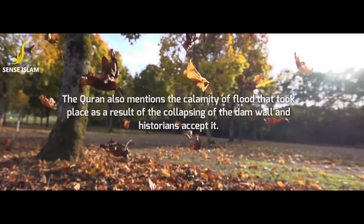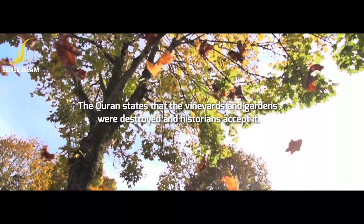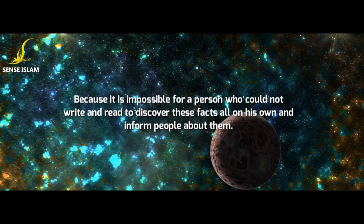The Quran mentions the calamity of the flood that took place as a result of the collapsing of the dam wall, and historians accept it. The Quran states that the vineyards and gardens were destroyed, and historians accept it. By accepting all of the news stated by the Quran, historians actually accept that the Quran is the Book of God, because it is impossible for a person who could not write and read to discover these facts on his own and inform people about them.